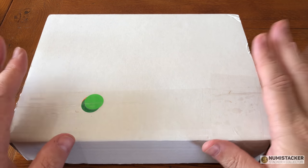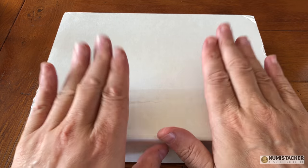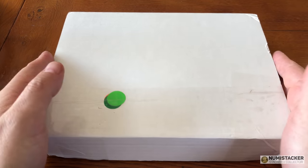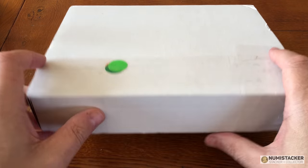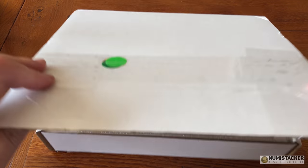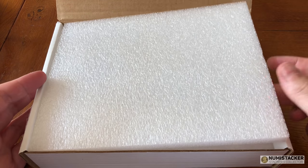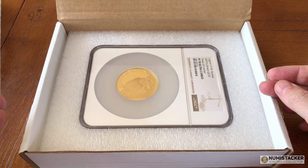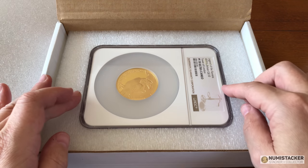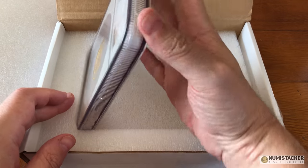Hey YouTubers, it's Numistaka back with you today after Easter. Hope you had a great Easter weekend. In the UK here it is a bank holiday Monday, so it means we're all still slacking and enjoying ourselves. And what better way to spend Easter Monday than to enjoy ourselves with this spectacular, massive, monster gold coin.